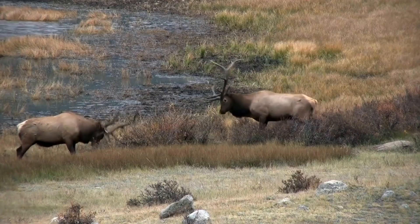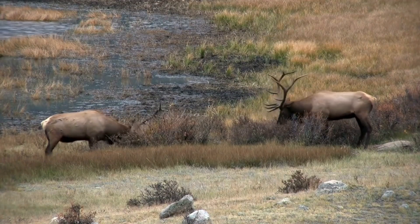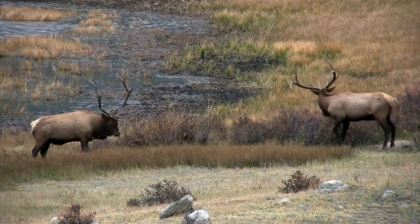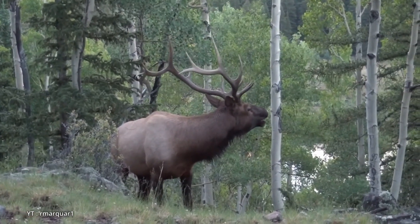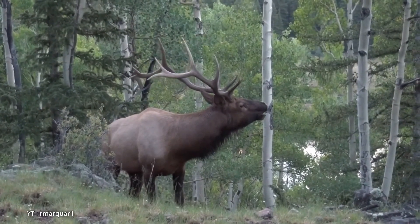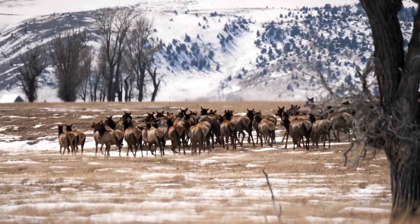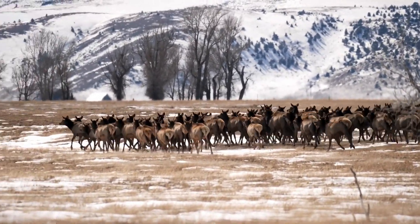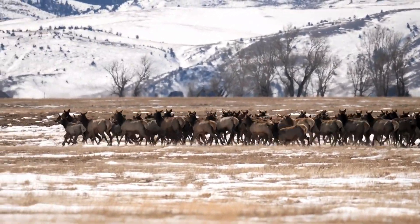During the fall mating season known as the rut, bulls emit loud high-pitched bugling calls to attract females and assert dominance over other males. Elk are highly social animals, often found in large herds especially during winter. They inhabit a range of environments including forests, meadows, and mountainous regions.